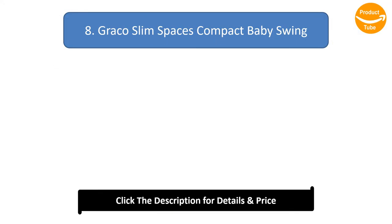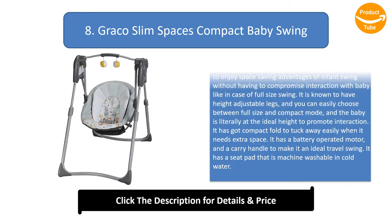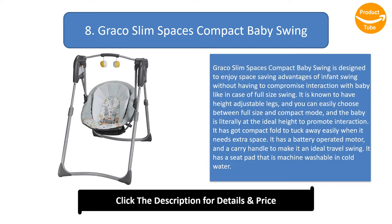Graco Slim Space's Compact Baby Swing is designed to enjoy space-saving advantages of infant swing without having to compromise interaction with baby like in case of full-size swing. It is known to have height-adjustable legs, and you can easily choose between full-size and compact mode, and the baby is literally at the ideal height to promote interaction. It has got a compact fold to tuck away easily when it needs extra space.